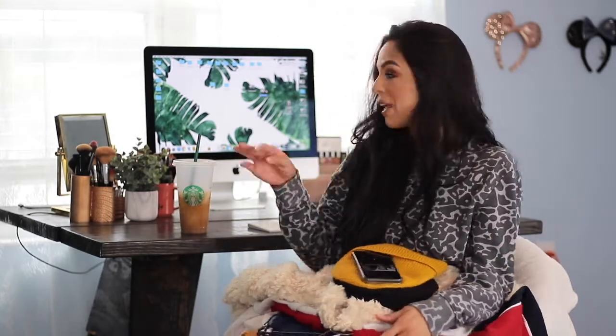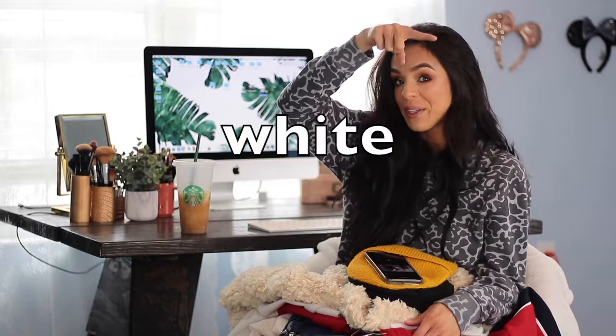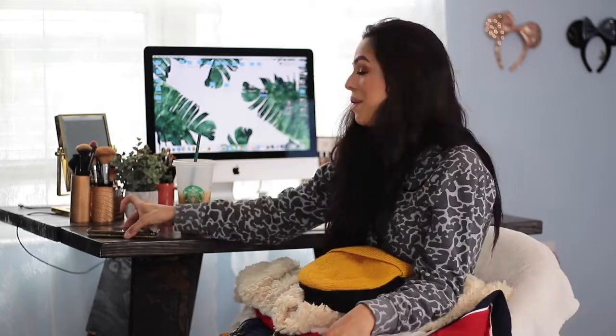Hello and welcome back. My setup is a little different today — normally I'm sitting at the desk doing my makeup with the camera on this side, but I wanted to do something different. I'm doing a clothing, makeup, and accessory haul — basically everything I got for my birthday, plus a couple things I got on my own. I'll link all the prices in the description, and I'll start with clothes, then do makeup and shoes after.